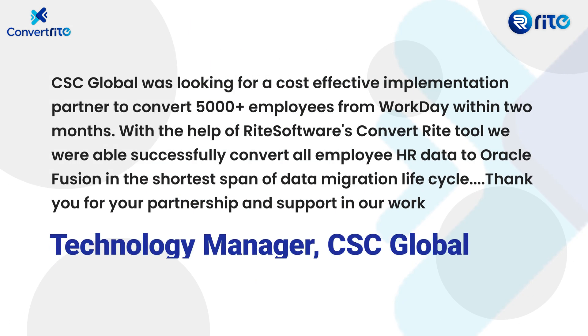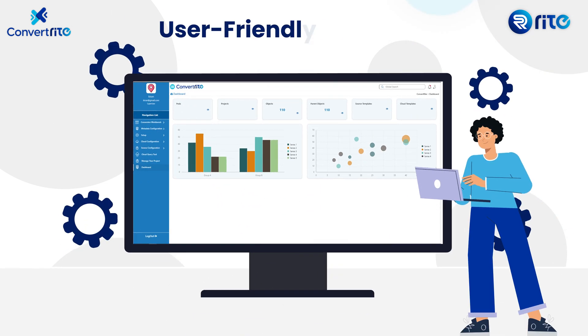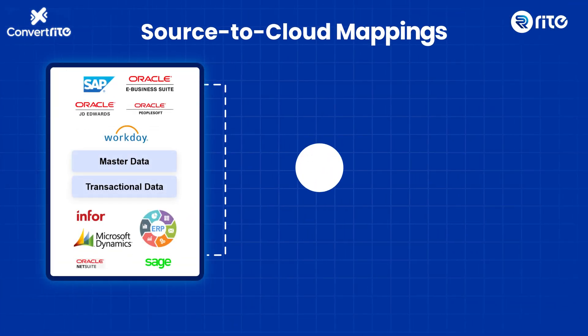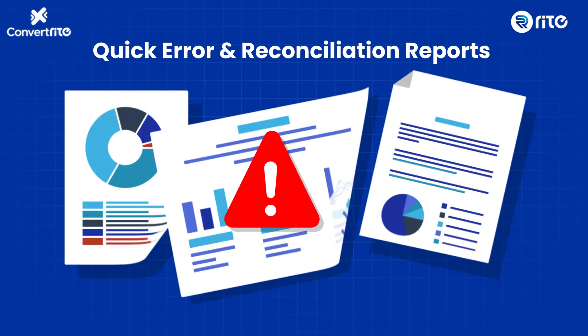Here's what our customers have to say about ConvertRight. All of this is achievable with no-code development, as ConvertRight takes care of the intricate mappings between your source data and the cloud, while our reconciliation reports swiftly address the errors.